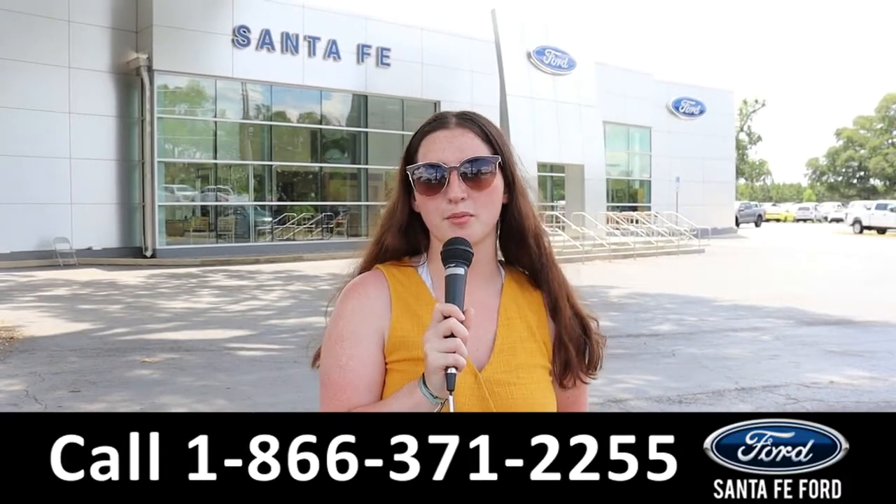For more information on that specific vehicle, see it online at SantaFeFord.com or call the number below.